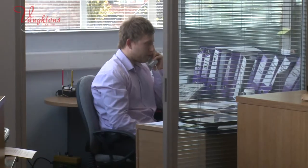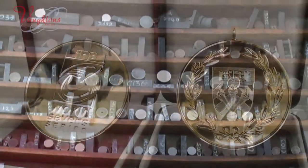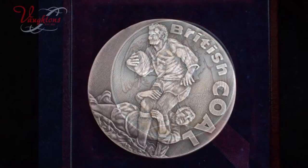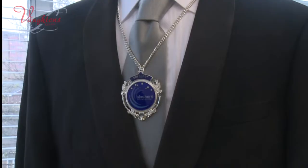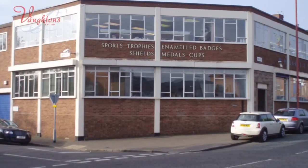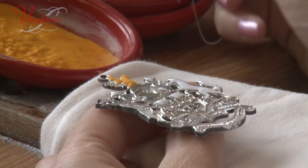Pricing is extremely important to us and we guarantee that you'll receive great value for money with high quality products manufactured in the UK. Voughtons are proud to be British manufacturers with all production carried out at our factory in Birmingham, England, by highly skilled craftsmen.